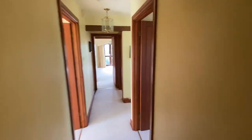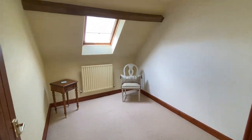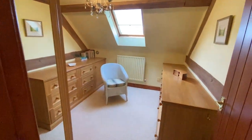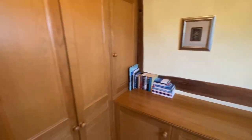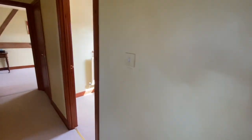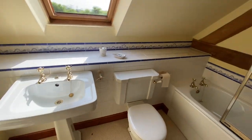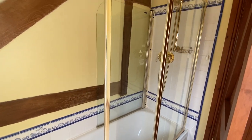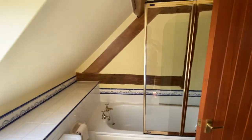There are two further bedrooms — this being the smaller of the two, and this one has been used more as a study and dressing room with some fitted furniture. Finally, there's the family bathroom with a period-style suite, white in colour, with a mixer shower over the bath. And that is the Coach House.